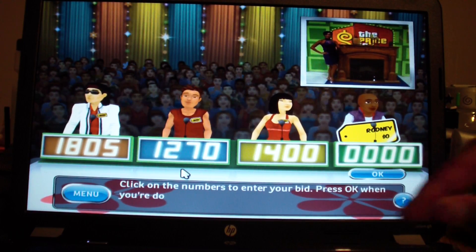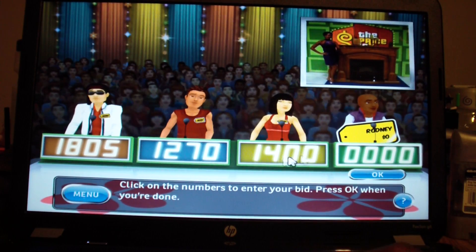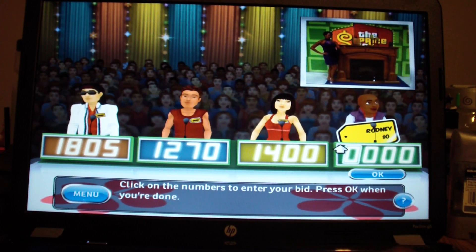It's going to be tough. I think the fireplace is worth $1,800. Actually, let's make it $1,401.